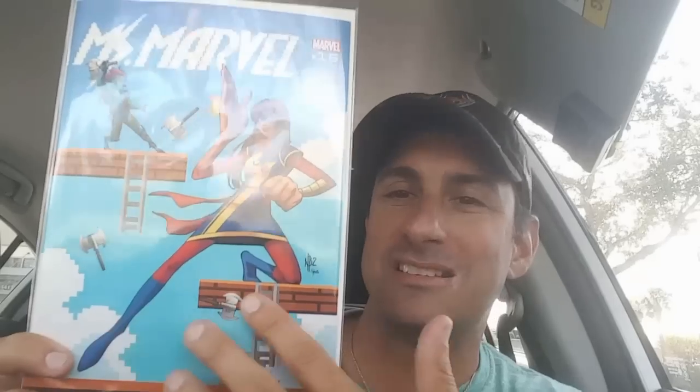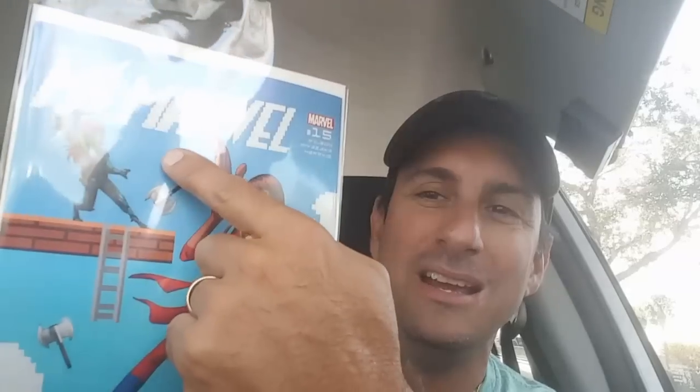Next we have probably one of my favorite covers of the week — Ms. Marvel issue number 15. This continues the story where she's playing something like World of Warcraft and there's a mystery person tracking her, posing as one of her friends. This is a really cool cover — it's kind of like a Super Mario type cover, all pixelated. Cool book, cool cover. Ms. Marvel issue number 15.